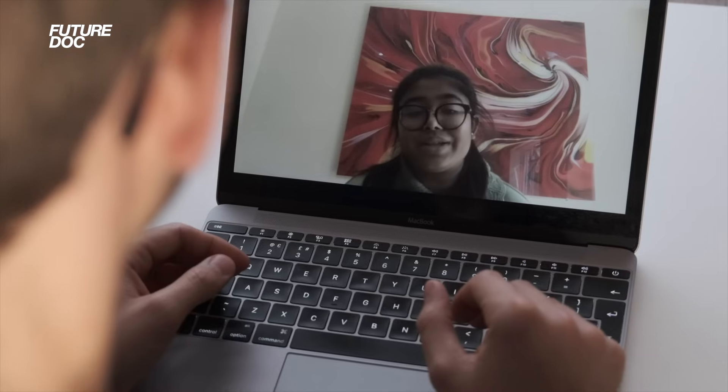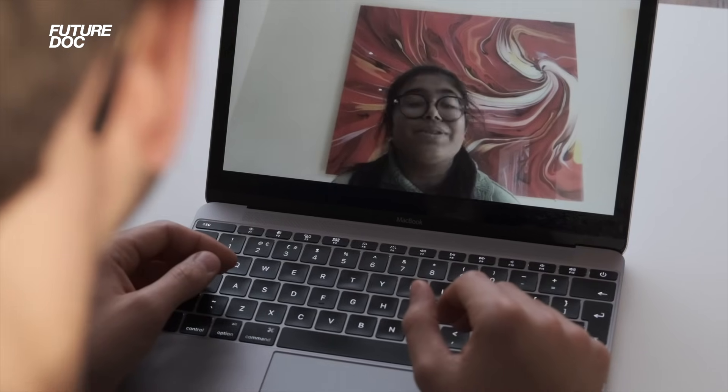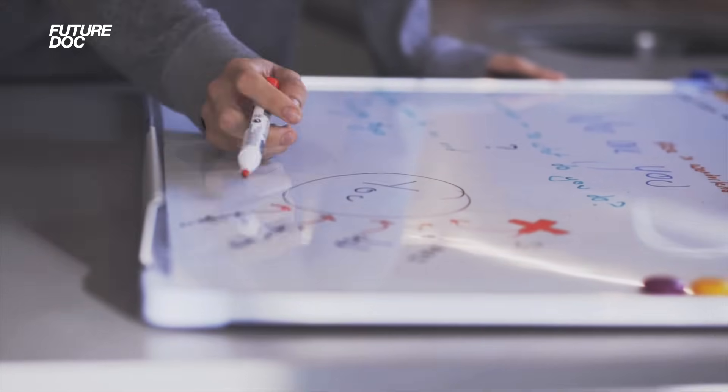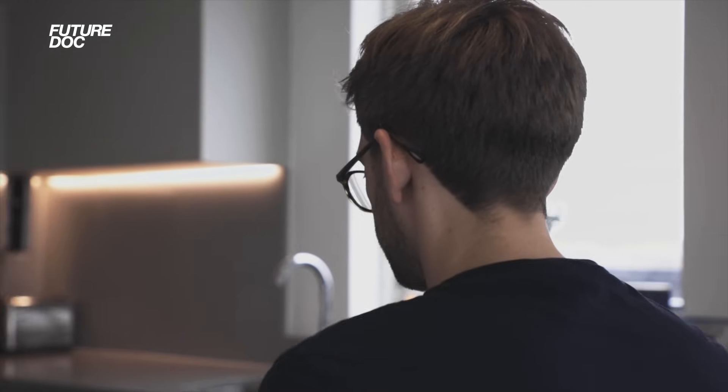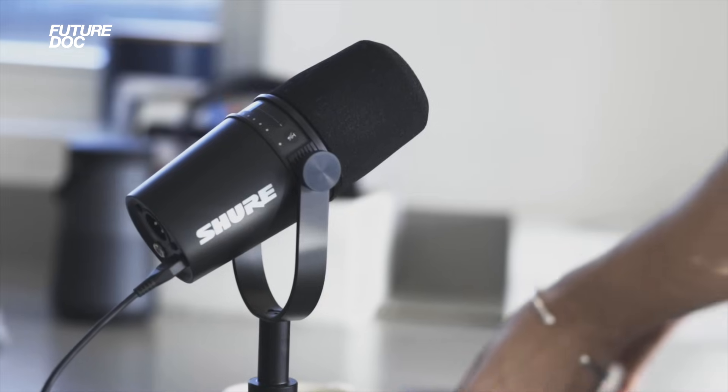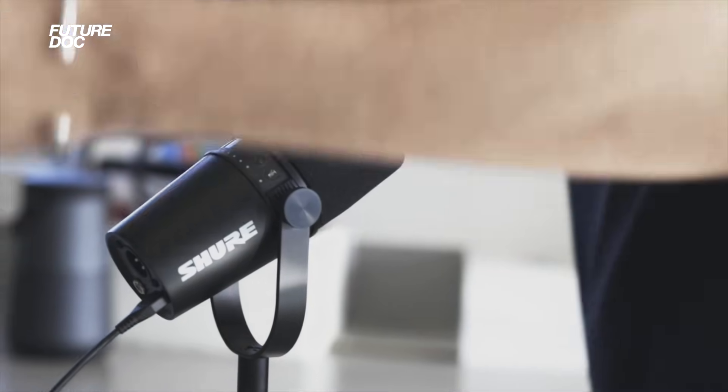The second element of the FutureDoc Academy is the one-on-one tuition. We match you with a tutor immediately on signing up, and they do a broad range of things. The first thing they will do is meet for a strategy session, where they're going to dissect everything about the student's application — all their interests, desires, things they've achieved so far, and things left to achieve to maximize their chances of getting in. From that, we'll make a plan for the year ahead and deliver all the one-on-one tuition they need.